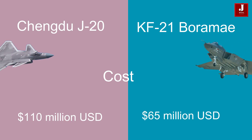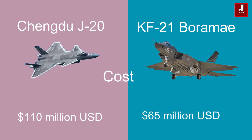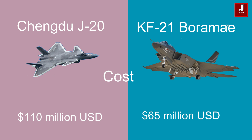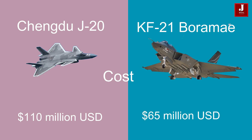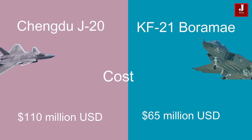In terms of cost, the J-20 is estimated to be priced at around $110 million USD, while each KF-21 Boramae unit is projected to cost approximately $65 million USD.